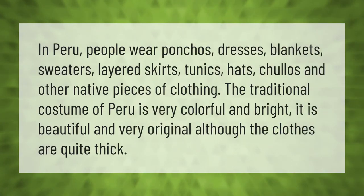In Peru, people wear ponchos, dresses, blankets, sweaters, layered skirts, tunics, hats, chuyos, and other native pieces of clothing. The traditional costume of Peru is very colorful and bright. It is beautiful and very original, although the clothes are quite thick.